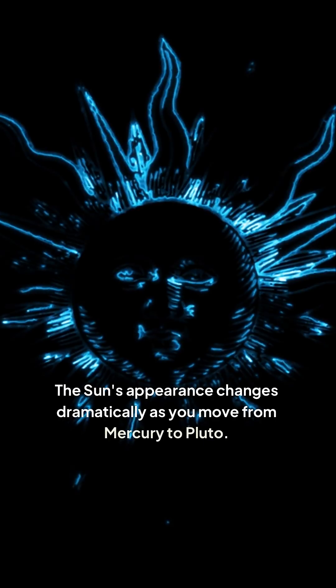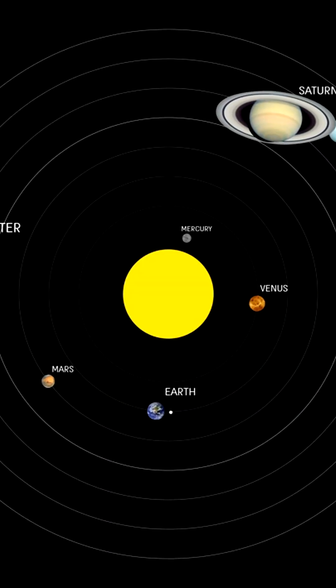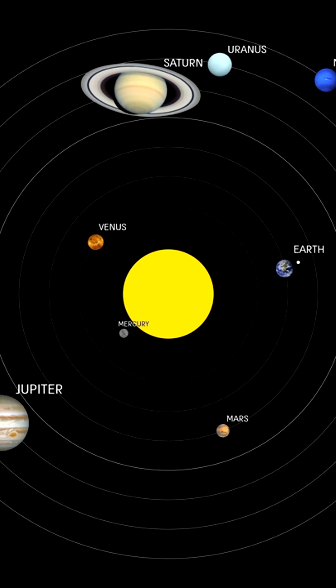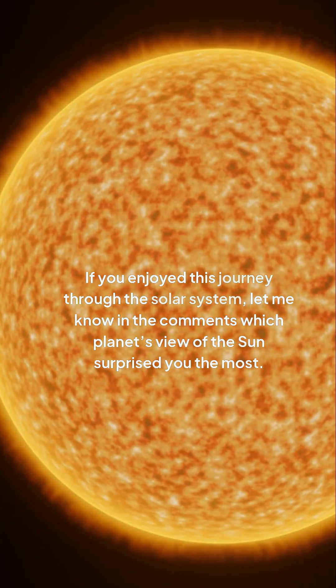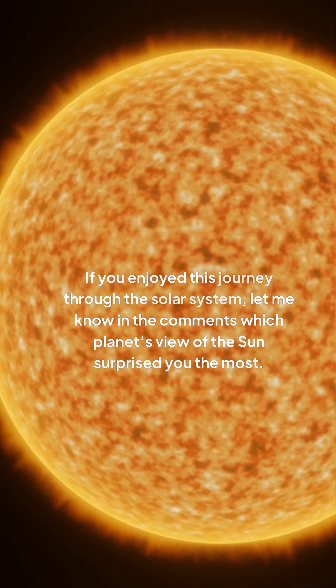The sun's appearance changes dramatically as you move from Mercury to Pluto. Each planet offers a unique perspective on our star, influenced by distance and atmospheric conditions. Let me know in the comments which planet's view of the sun surprised you the most.